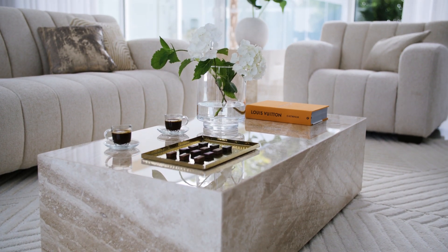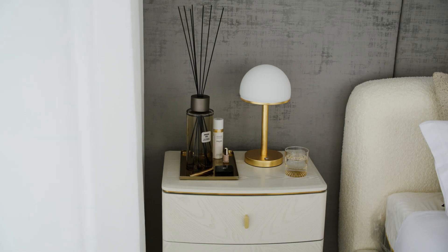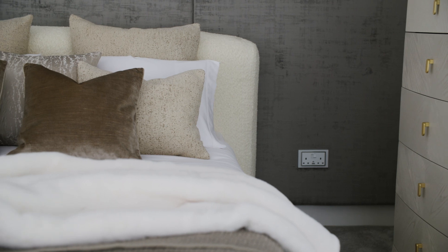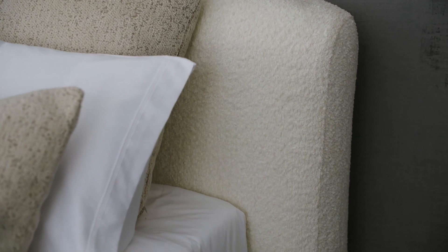The natural beauty of marble blends seamlessly with the Luxe Natural Trend. This trend is highly versatile and can be easily styled around your existing décor. It blends well with different design styles, from modern to traditional.